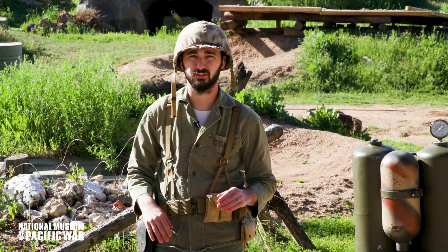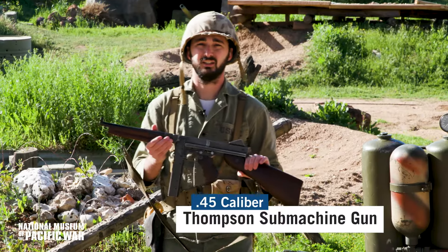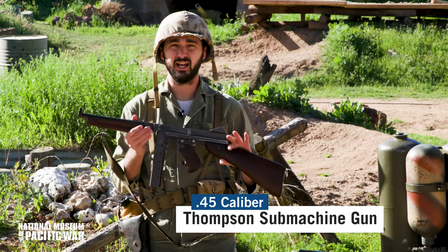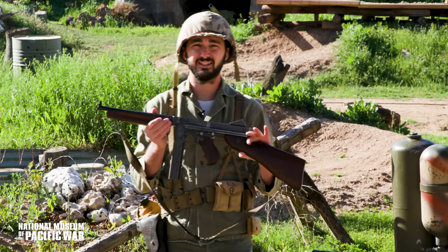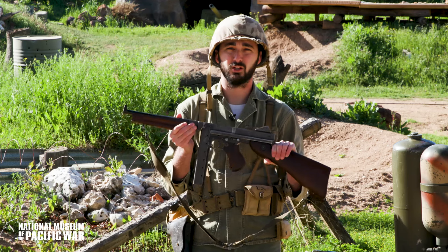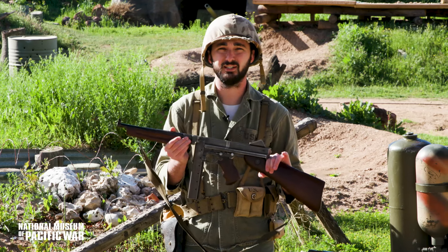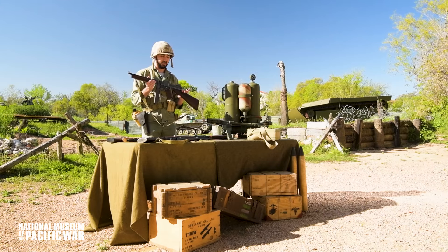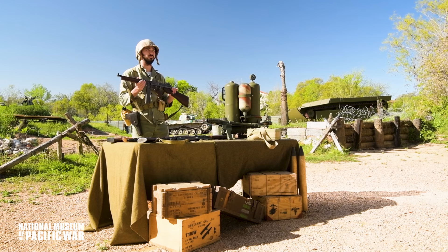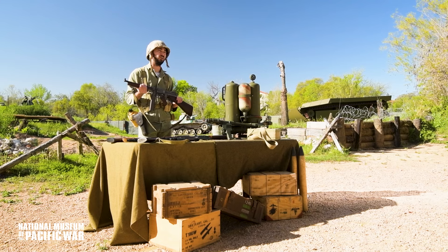The first role we're going to take a look at on the combat assault team is that of the team leader, one of the most important. The team leader would have been armed with a Thompson submachine gun. This firearm is heavy and not very accurate, but what it lacks in accuracy and lightness it makes up for in punch and rate of fire. This weapon at close range, firing a .45 caliber round, would easily deal with anybody coming to deal with the combat assault team.